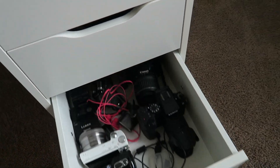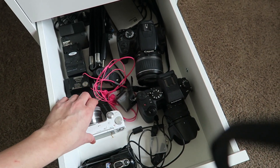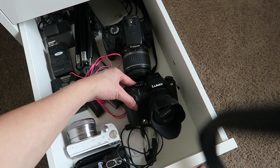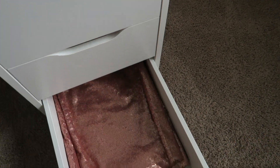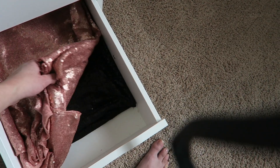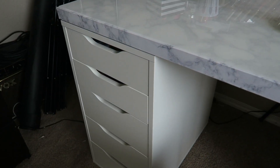Down here I have all my camera equipment — just different cameras I've used over the years for YouTube. This is the one I'm currently using, the Lumix camera. In the last drawer down here I have my backgrounds for YouTube — I have my pink one and my black one. Moving on to the other side.